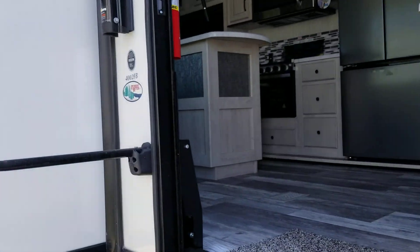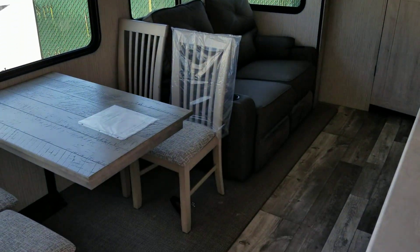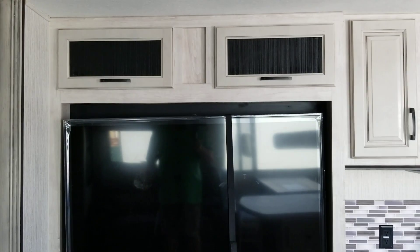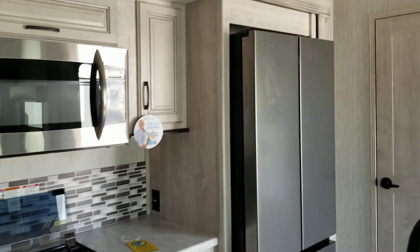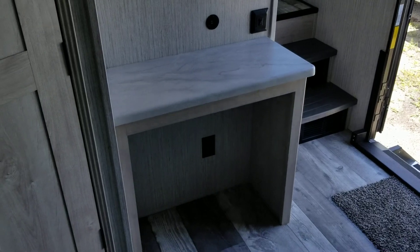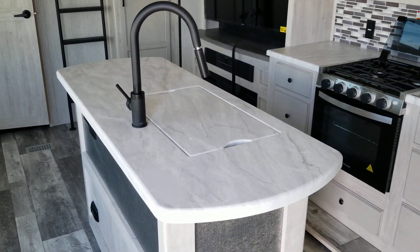Let's go up inside the coach. The slide out on this side has a dinette and a couch. The couch faces the TV, radio, and fireplace. Here's your kitchen — microwave, stove oven combo, Everchill electric fridge, a large pantry with lots of shelves, more shelving over here with a little desk, and it has an island in the center with a nice sink and faucet.